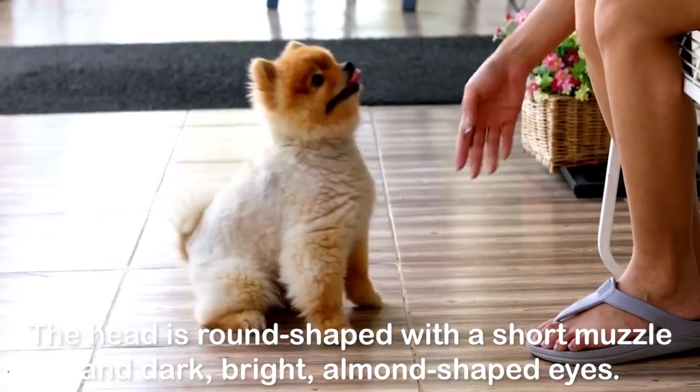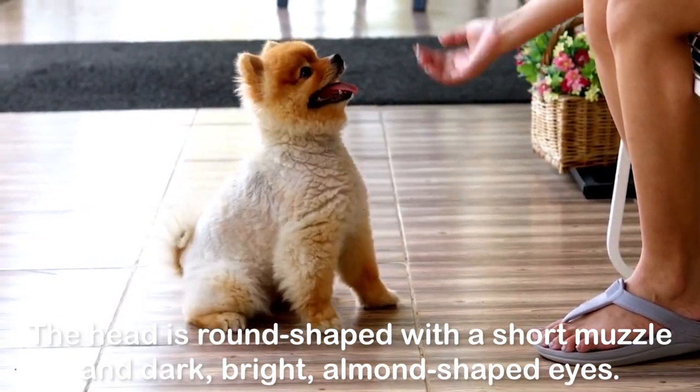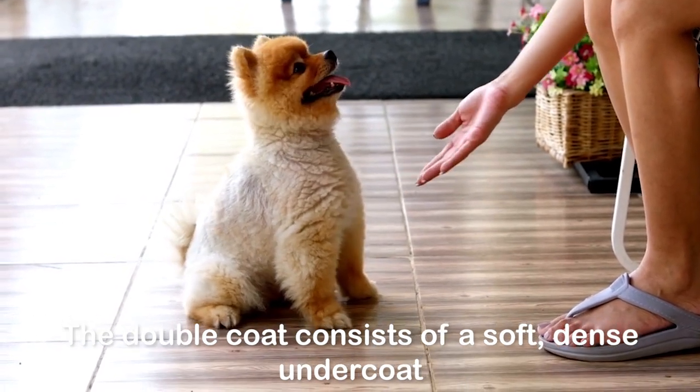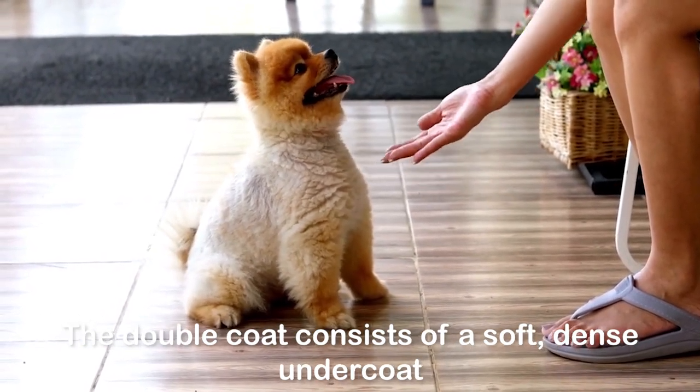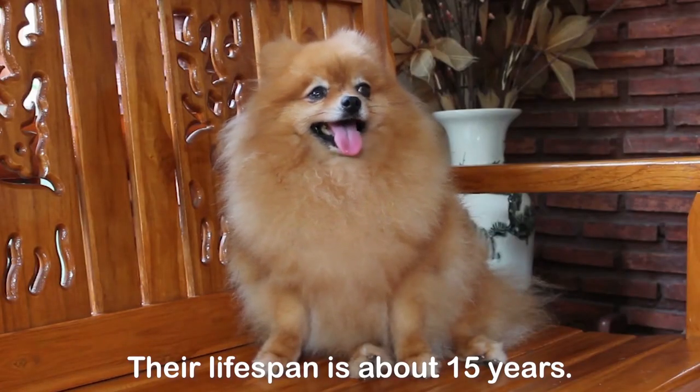The head is round-shaped with a short muzzle and dark, bright, almond-shaped eyes. The double coat consists of a soft, dense undercoat and a long, straight outer coat. Their lifespan is about 15 years.